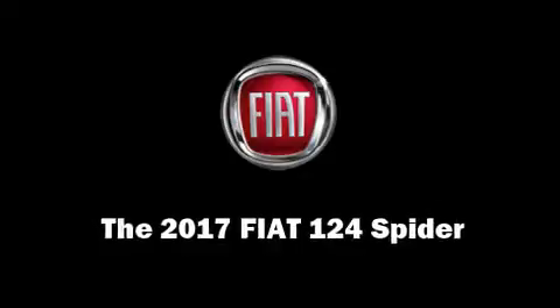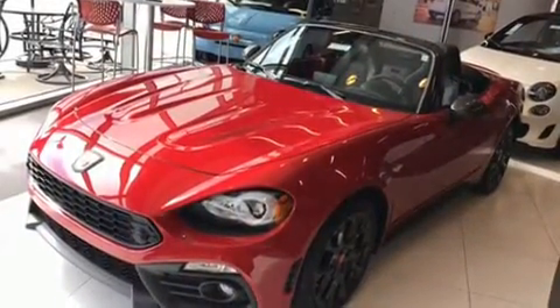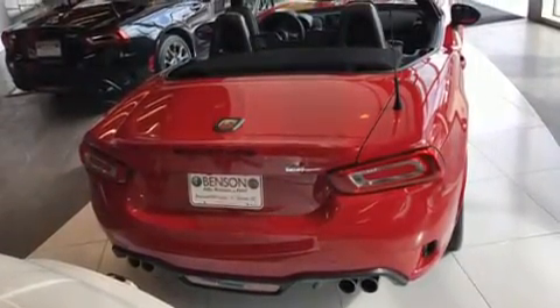This two-door, two-passenger convertible provides a satisfying ride for all passengers. It features an automatic transmission, rear-wheel drive, and an efficient four-cylinder engine. A turbocharger is also included as an economical means of increasing performance.